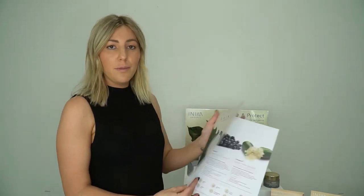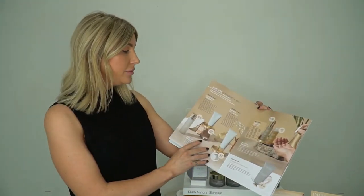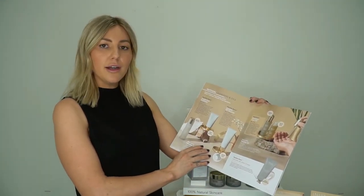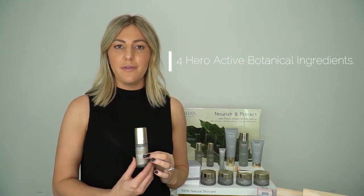You also have your trade brochures as well, which are packed full of information. They go through our four active ingredients, our beautiful products range, how to use the products and some of the key ingredients as well. We have our four hero ingredients within our products and these are our four active ingredients. As we go along each of the products, I'll talk about the percentages that we have in each of those.